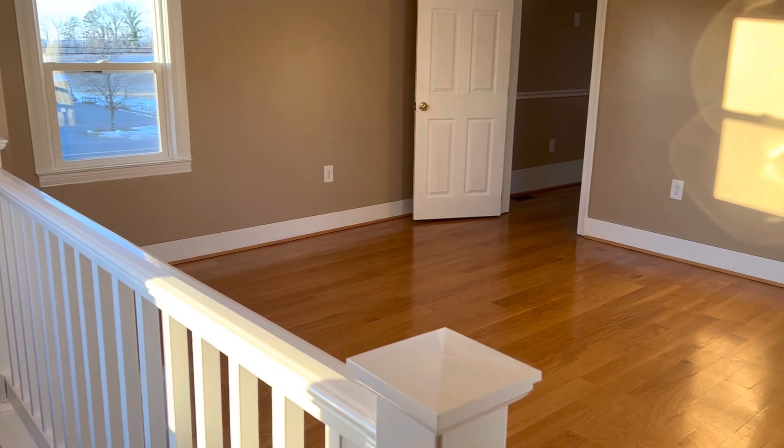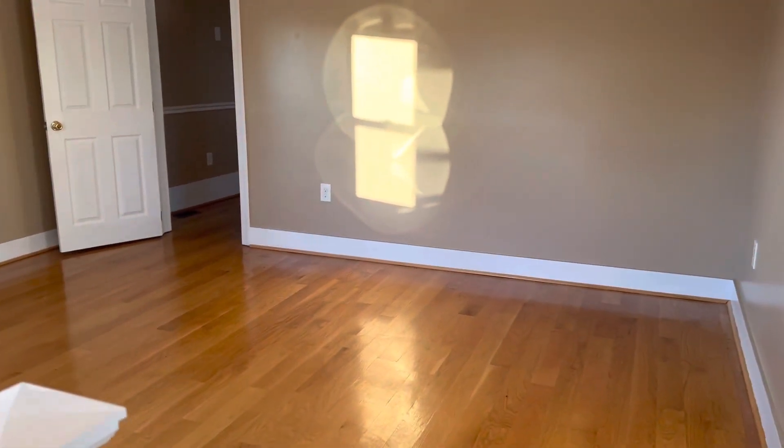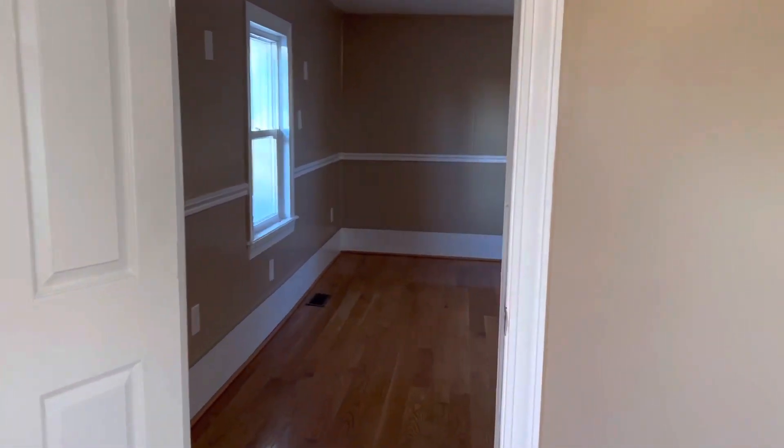It's listed as a two-bedroom, and I believe they are counting this open space here at the top of the stairs as one — you walk through it to get to the second bedroom.